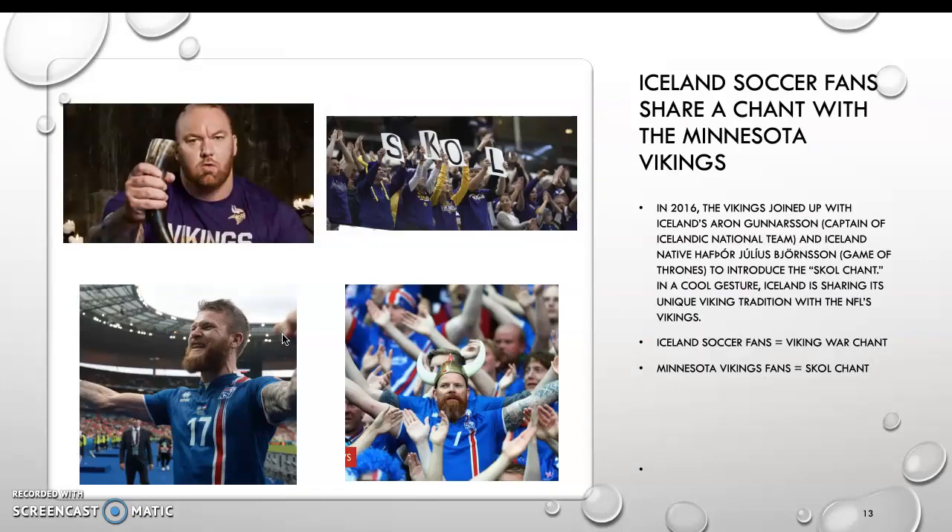This is why I had interest in Iceland — I remember when Iceland's soccer team beat England in UEFA Euro 2016. In 2016, Iceland's own Aaron Gunnarsson, the captain of the Icelandic national team, and Hafþór Björnsson, who played a role in Game of Thrones, helped introduce the Skull Champ cheer to the Minnesota Vikings. You raise your arms to the side, then raise them upward with a clap, and you yell 'Skull!' Then repeat with arms back to your side.